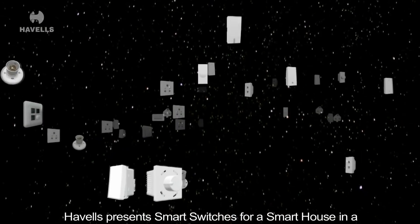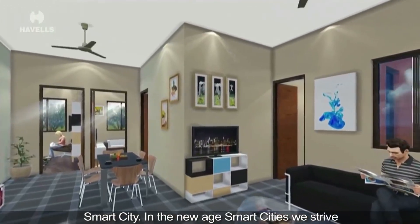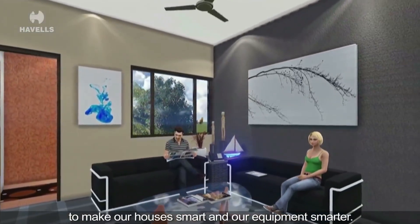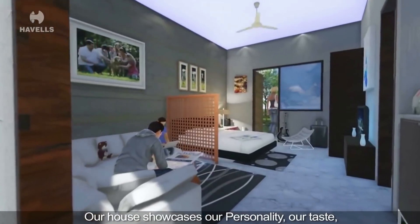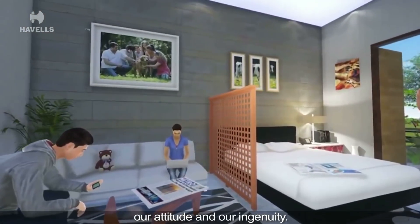Havells presents Smart Switches for a smart house in a smart city. In the new-age smart cities, we strive to make our houses smart and our equipment smarter. Our house showcases our personality, our taste, our attitude and our ingenuity.